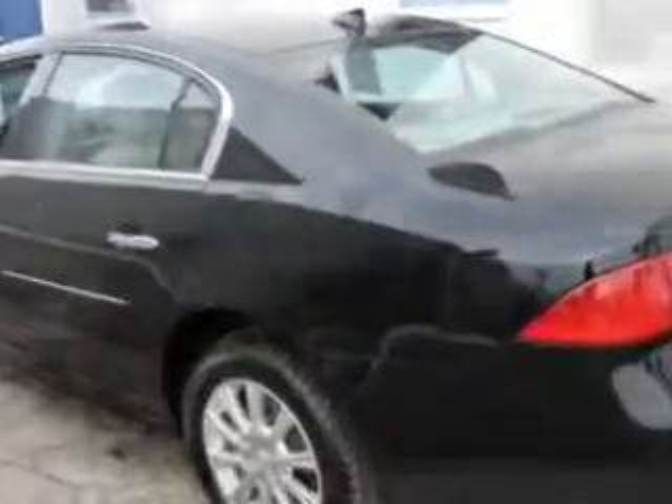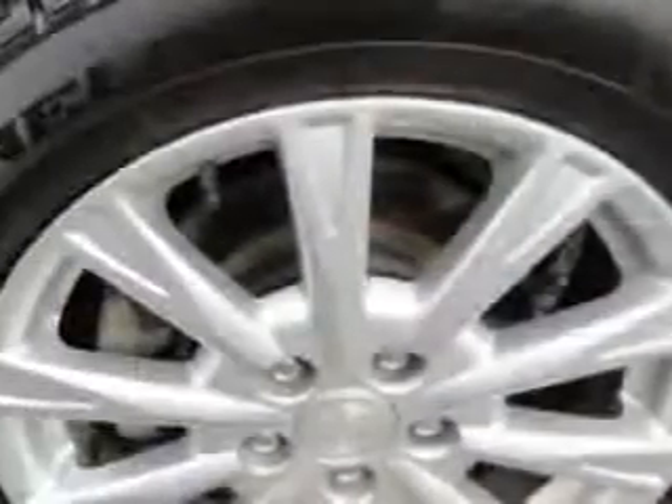Imagine driving this black 2011 Buick Lucerne CXL with a six-cylinder engine and an automatic transmission at 32,076 miles. Enjoy an impressive 27 miles per gallon with features like leather upholstery, keyless entry, cruise control, and more.